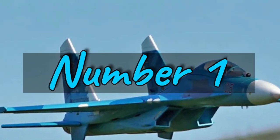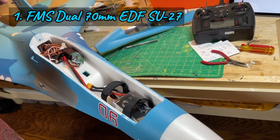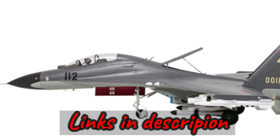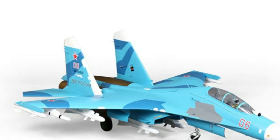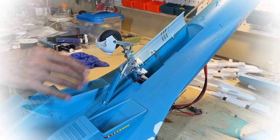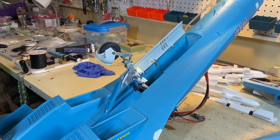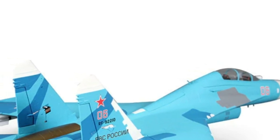Number 1: Introducing the FMS Dual 70MM EDF SU-27 and J11 — two formidable fighters that combine power, precision, and scale realism. The SU-27 and J11 fighters, legendary symbols of aerial prowess, have been faithfully recreated by FMS. With meticulous attention to detail and a commitment to performance, these models capture the essence of these iconic aircraft. Powered by dual 70mm in-runner 12-blade EDFs and high-quality 80A ESCs, both the SU-27 and J11 deliver ample thrust for high-speed maneuvers and excellent vertical performance. Pre-installed metal gear servos and ball-link control horns ensure responsive and precise operation.